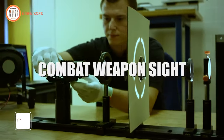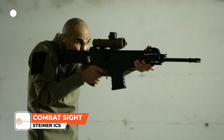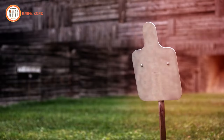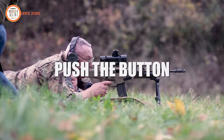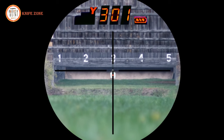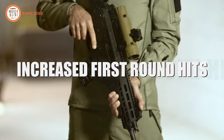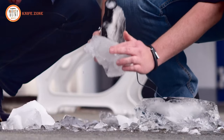Elevate your marksmanship with the Steiner ICS Combat Sight, delivering an unparalleled view for that flawless shot. This advanced rifle scope seamlessly integrates a laser rangefinder and ballistic calculator that instantly supplies target distance information. With 6x magnification, it effortlessly attaches to any military standard 1913 rail, offering adaptability to various setups. Designed for resilience, the combat sight boasts a remarkable 10-meter water resistance rating, ensuring peak performance in challenging conditions.